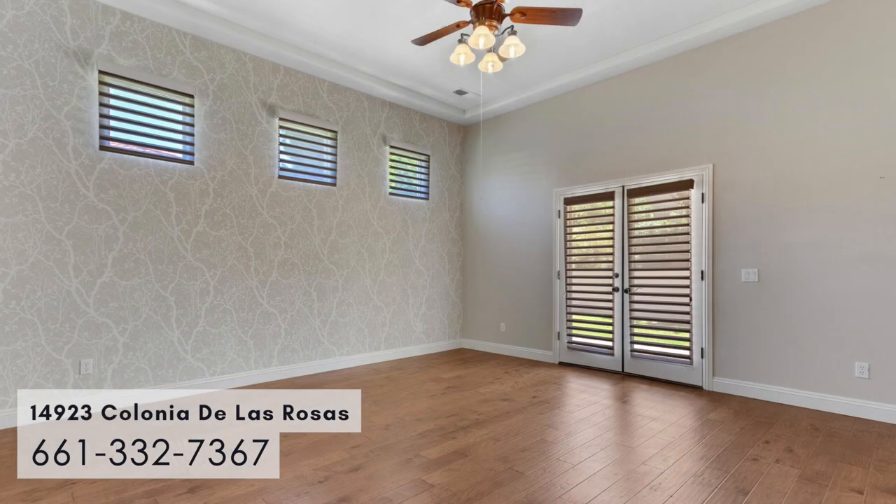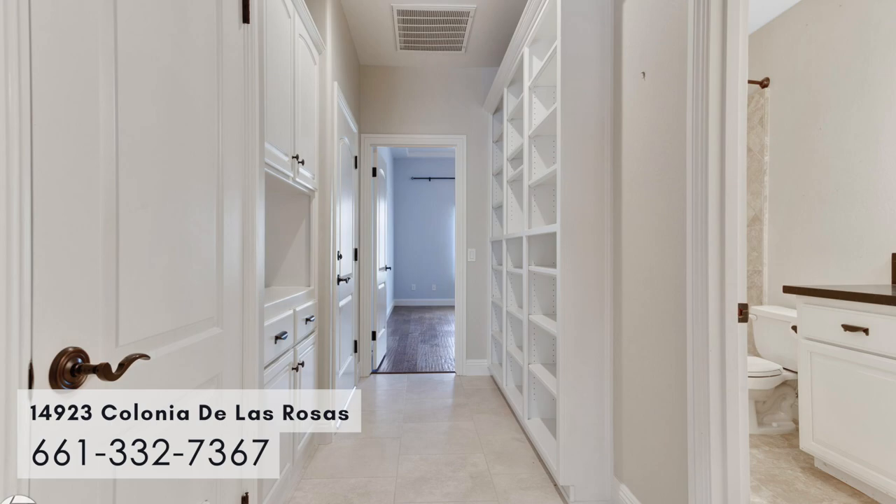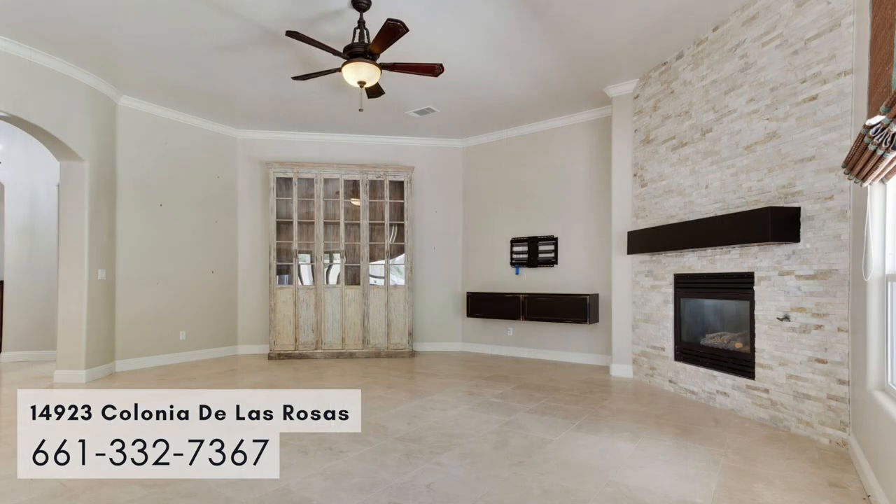There are custom blinds throughout. The fireplace was redone when the decorator redid the house, with stacked stone.